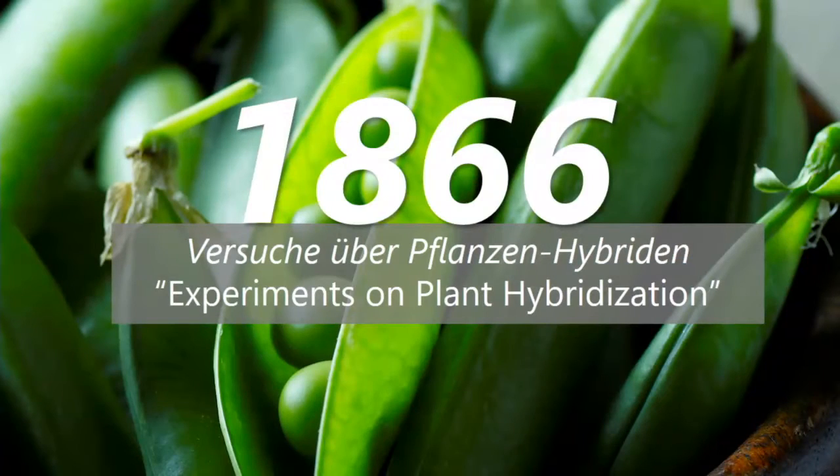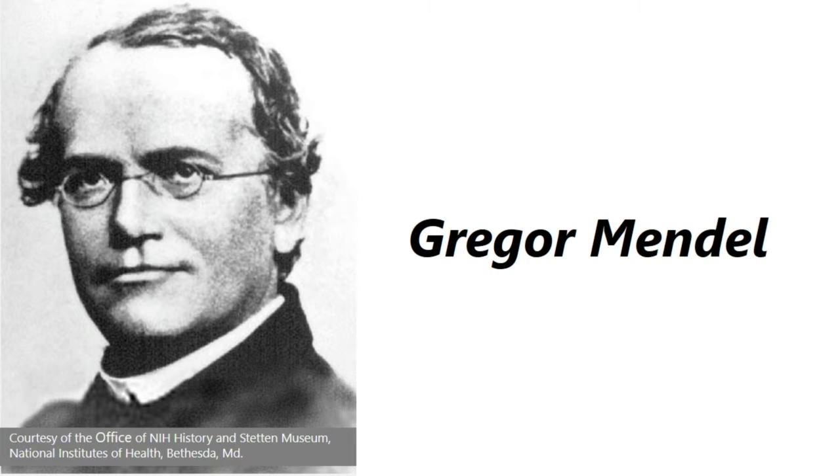It all started when a seminal paper was published in 1866, based on years of studying visible traits in pea plants by Gregor Mendel, an Augustinian friar in what is the Czech Republic today. Mendel showed how invisible factors were shaping the visible traits of the pea plants. The age of genetics was born, and Mendel's work really laid the foundation of today's genetics. But with cloud, big data, and AI, the pace of innovation in genomics is accelerating.